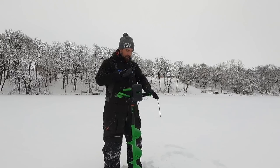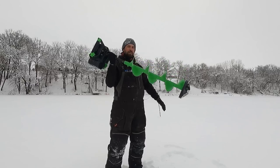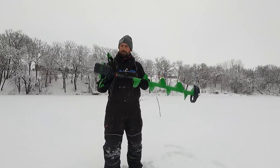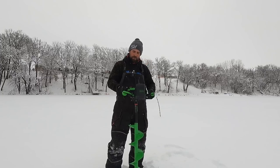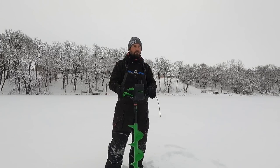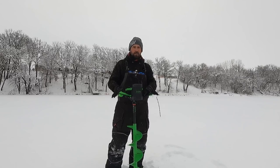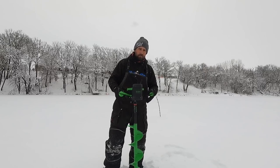We have the new Ion Alpha Plus. This thing comes in at 15.9 pounds. I don't want people being mad at me, but this cuts faster than any electric auger out there — probably twice as fast. I'm going to get some hate for that, but it's true. I'm going to cut a hole here quick and show you guys how fast this is.